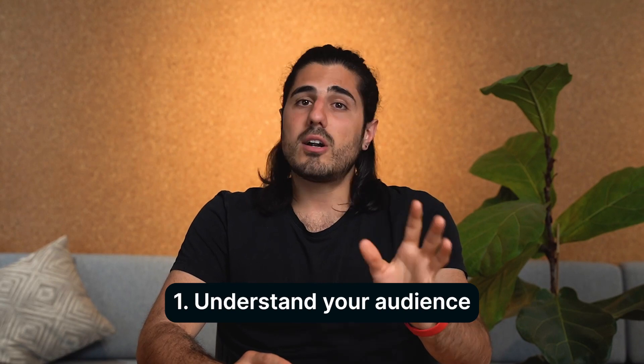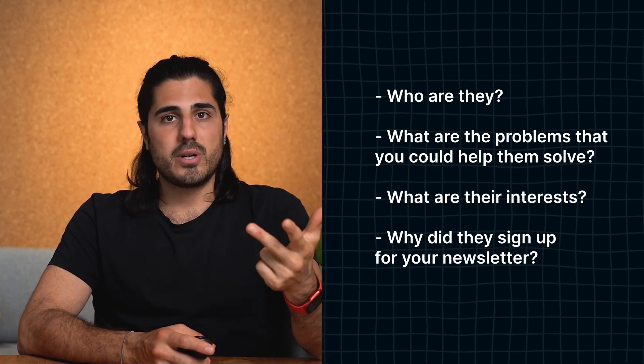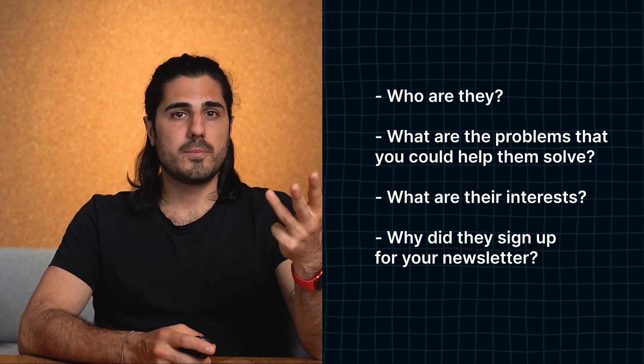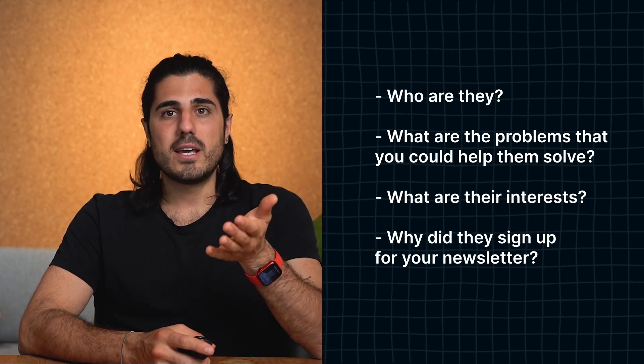Now for some tips on how to create a newsletter that leaves a lasting impression. Tip number one: get a good understanding of your audience. Regardless of the marketing channel you use, understanding your audience is key. Before sending a newsletter, ask yourself: Who are they? What problems could you help them solve? What are their interests? Why did they sign up? Especially the last question is key — if someone signed up for exclusive content but receives product promotions instead, they'll be disappointed and opt out fast. It's all about understanding your customers and crafting the right message that truly speaks to them.